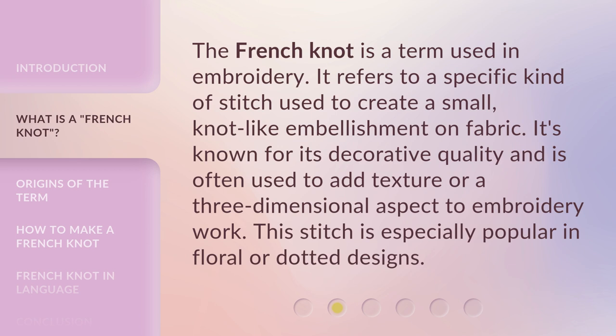The French knot is a term used in embroidery. It refers to a specific kind of stitch used to create a small, knot-like embellishment on fabric. It's known for its decorative quality and is often used to add texture or a three-dimensional aspect to embroidery work. This stitch is especially popular in floral or dotted designs.